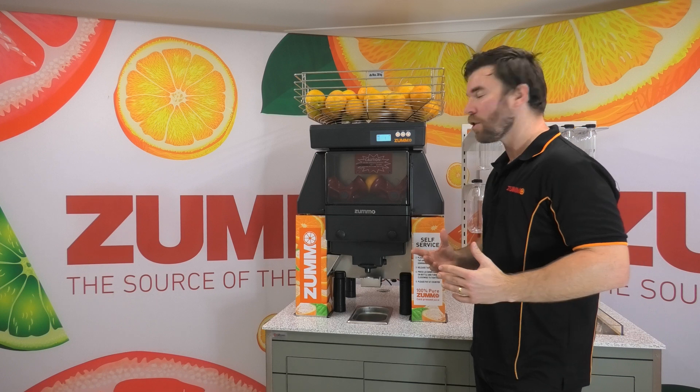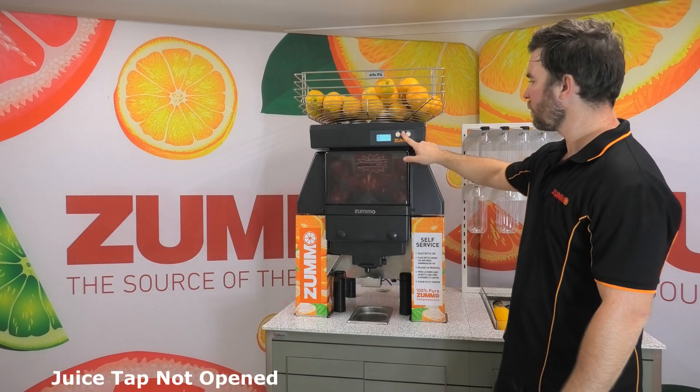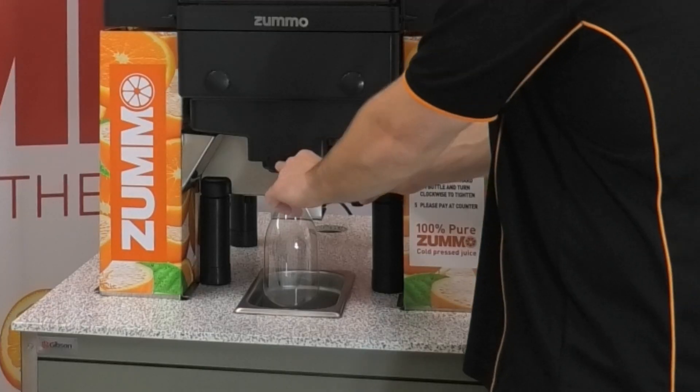If you're not using a self-service function on the machine, you can always use the CPU on the top to start your juicing. Or use the latch on the juice tap to get it into continuous mode.